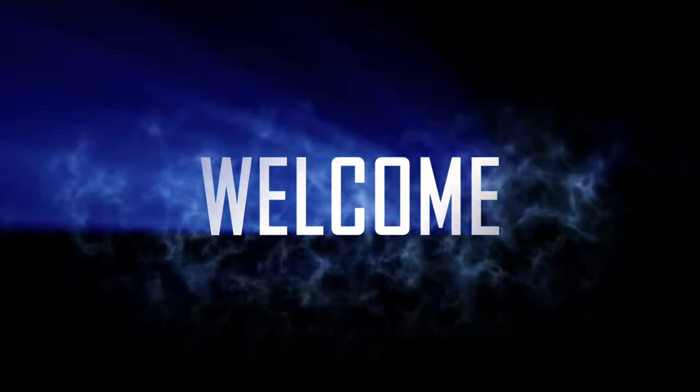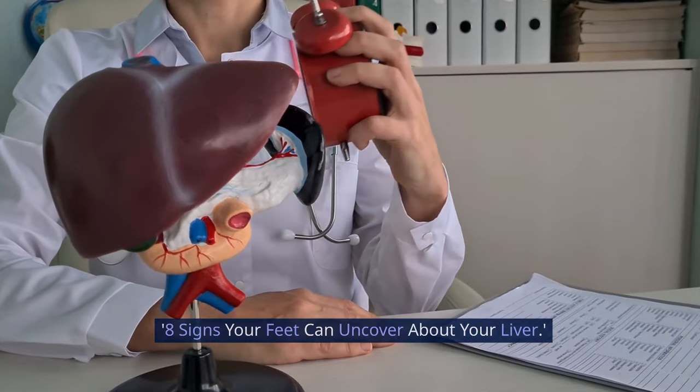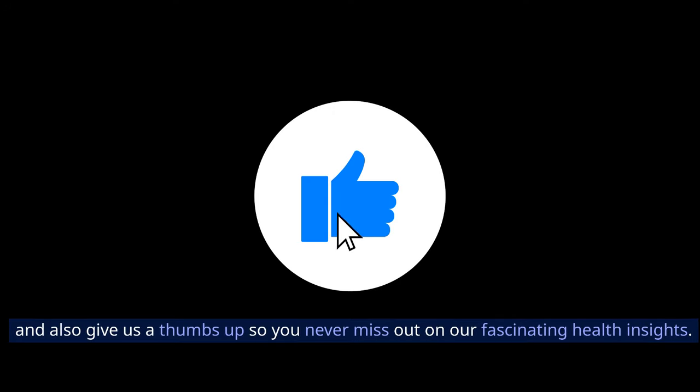Welcome to our channel Wisdom Oasis. Today we have an intriguing topic: 8 Signs Your Feet Can Uncover About Your Liver. But before we jump in, make sure to hit that subscribe button, and also give us a thumbs up so you never miss out on our fascinating health insights.